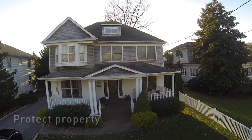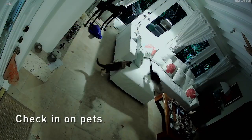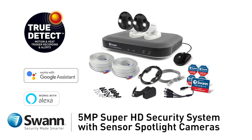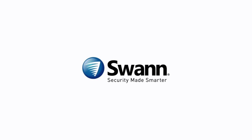Safeguard loved ones. Protect property. See if a package has been delivered, and make sure pets and loved ones are all okay. SWAN's cutting-edge 4K Ultra HD Thermal Sensing Security System — it's from SWAN, the world's number one name in security made smarter.